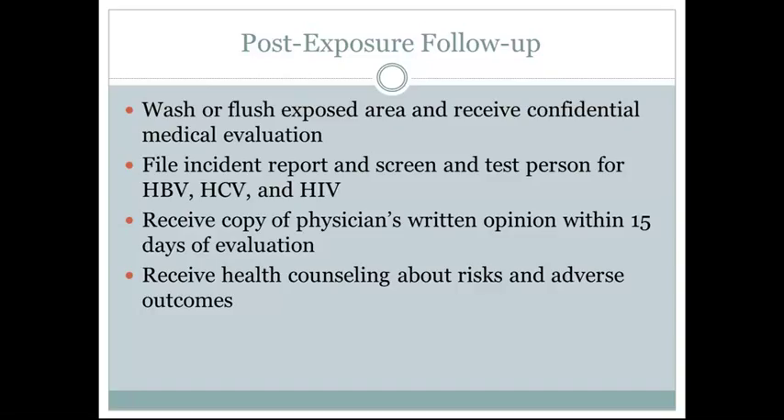Post-exposure follow-up: if someone in the clinic gets exposed to bodily fluids or a potential blood-borne type infection, the first thing that person should do is wash or flush the exposed area. They will also receive a confidential medical evaluation. An incident report will be filed, and that patient will be screened and tested for hepatitis B virus, hepatitis C virus, and HIV.